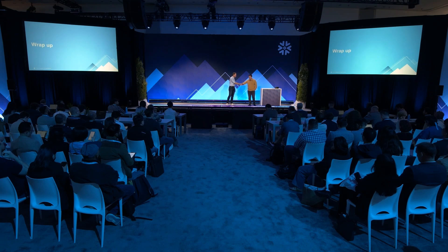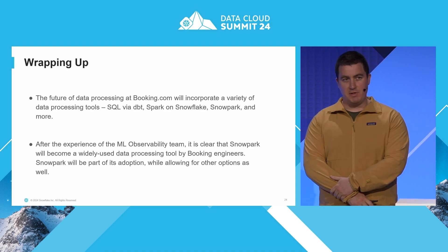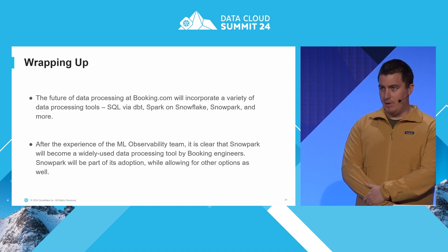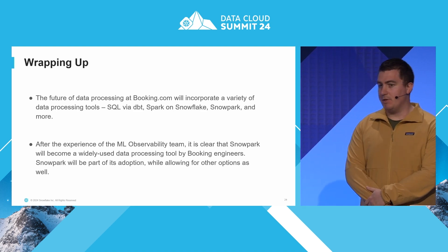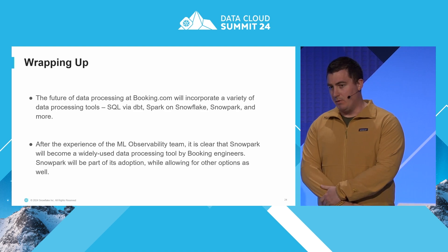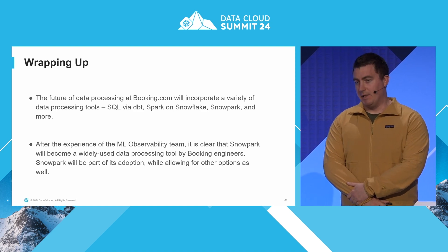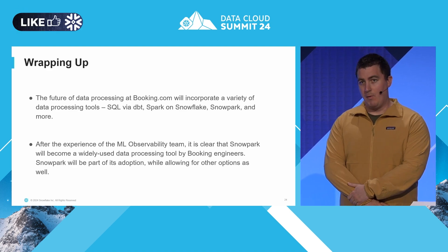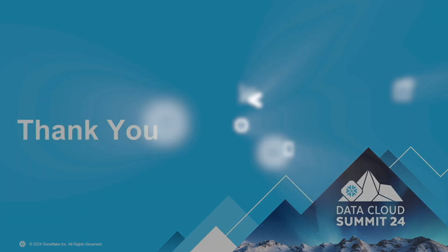That was the end of the comparison. As a wrap-up: from the ML observability team's experience with Snowpark, there are many advantages. However, within the Booking ecosystem, Snowpark will be a tool that is used — not the only tool. We will always have scope for SQL via dbt or dedicated Spark on Kubernetes. The skills and experience we've built up within the company mean we're not dropping any one tool for another — we just add to and iterate as the need requires. Thank you so much for coming to our talk.